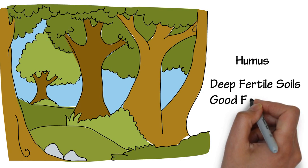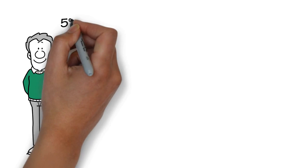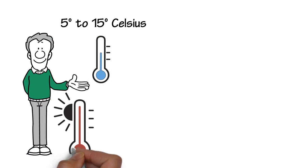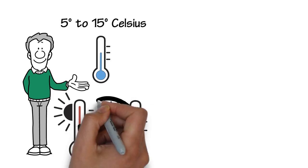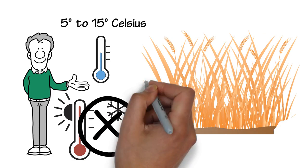These are deep, fertile soils and are good for farming. The temperature in the GDA is good for agriculture, ranging from 5 degrees to 15 degrees Celsius annually. This means it doesn't get too hot or too cold, making it ideal for crop growing as soil needs to be about 4 degrees Celsius for seeds to grow.